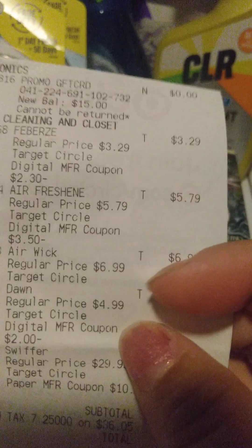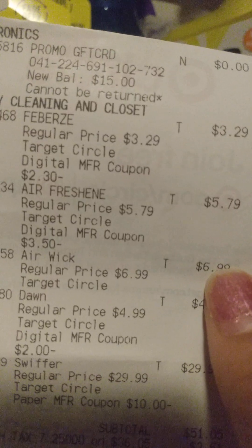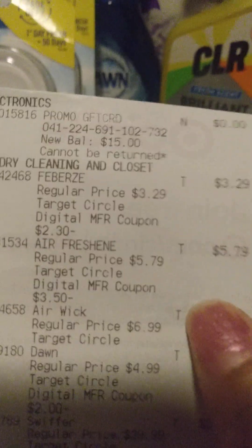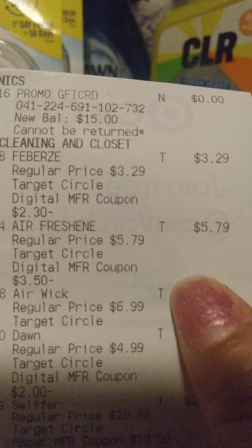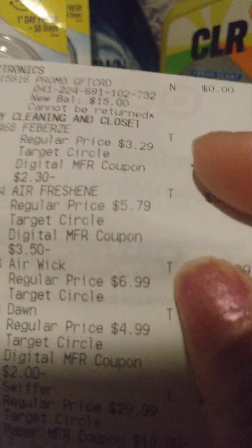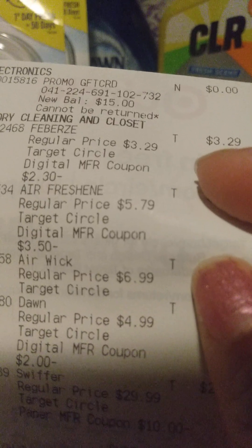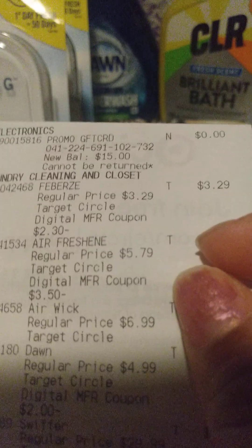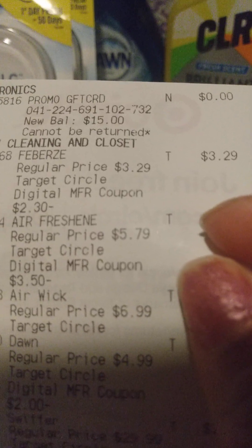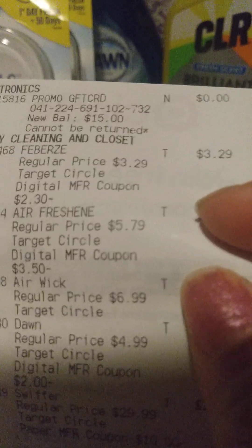Then I had a $2 digital coupon clipped for that. I got the Airwick for $6.99 and the other Airwick was $5.79. On this transaction, I thought I had unclipped the digital coupon, but maybe I didn't do it quick enough before I checked out, so that $3.50 still came off. We do have Ibotta and Shopmium. When you buy two of the Airwicks, you get $7 back from Ibotta. And if you didn't use the coupon, you can get $7 back from Shopmium. I already got the money back from Ibotta — I don't know what Shopmium is going to do.